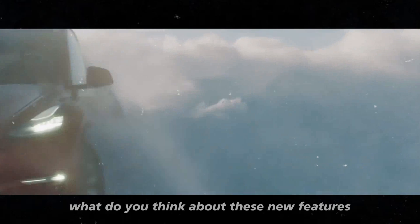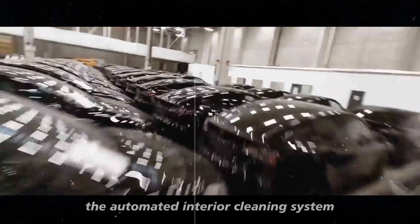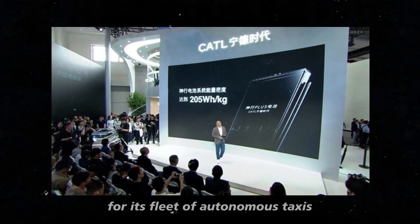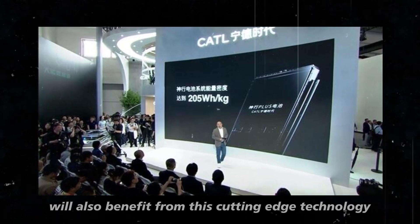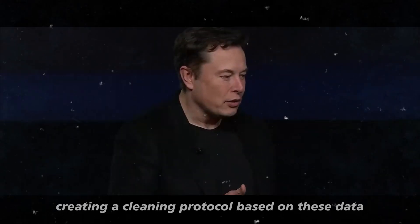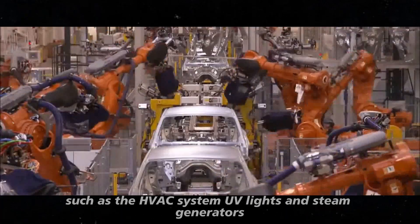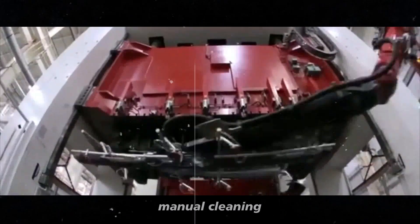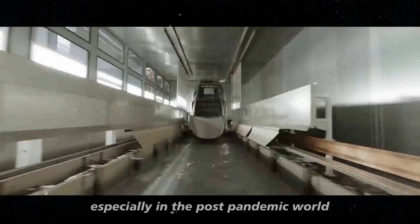But let's talk about one of the most surprising innovations: the automated interior cleaning system. Tesla recently filed a patent for an automated interior cleaning system for its fleet of autonomous taxis, and it's very likely that the Model 2 Redwood will also benefit from this cutting-edge technology. The patent details an automated system that controls the environmental conditions inside the vehicle, creating a cleaning protocol using various vehicle components such as the HVAC system, UV lights, and steam generators.